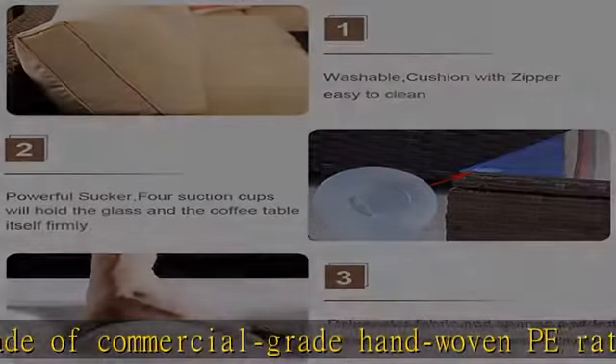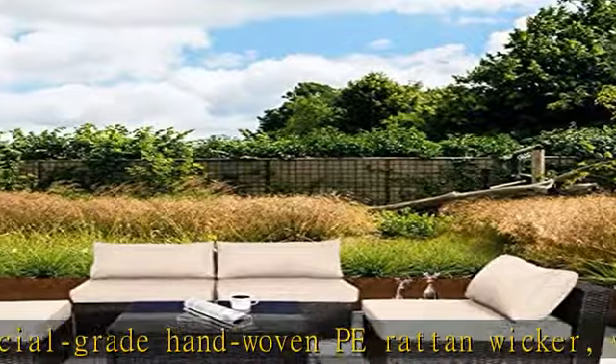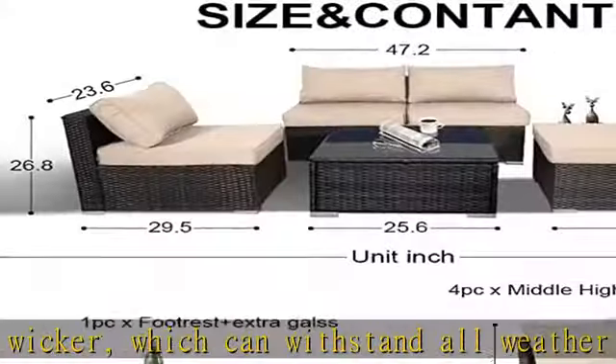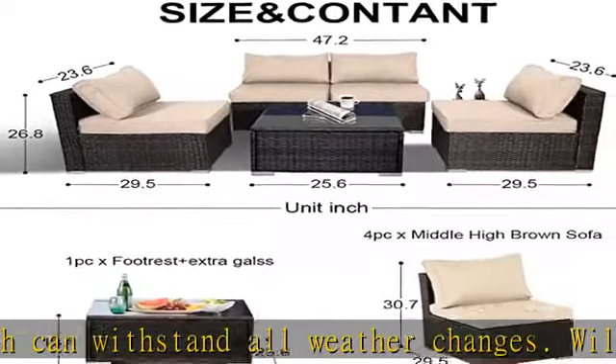You can place coffee, wine, drinks, glasses, some beautiful flowers, and other things you like on the coffee table. All packages are delivered well branded and sealed.